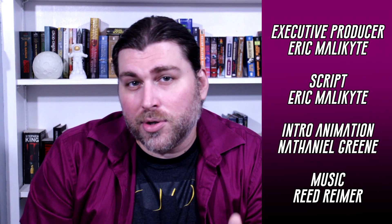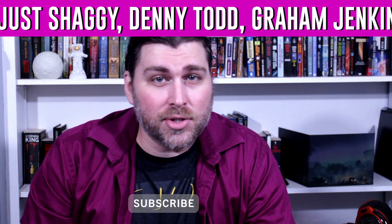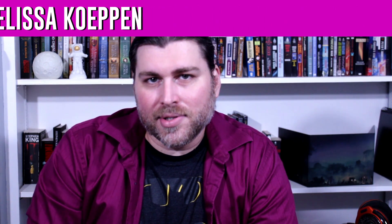If you dug this content, be sure to drop a like and comment down below. Where do you think this new quantum sensor and quantum technology as a whole is leading? Be sure to smash that subscribe button, ring that bell to never miss an episode of the show, and check out the Patreon. I'm Eric Malachite, and I'll see you next time.